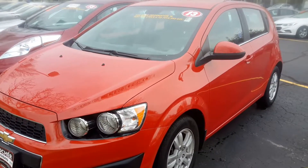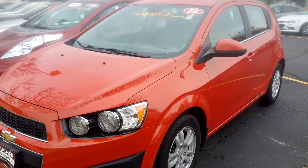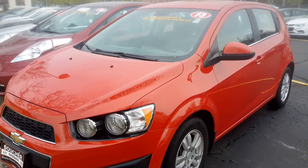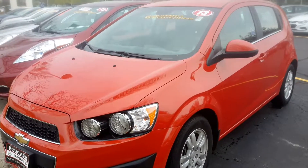Hi, my name is Jamie. I'm an internet sales manager here at the Gordie Boucher Nissan on Highway 100 in Greenfield. I'm just sending you this quick video based on the interest that you placed online in our 2013 Chevy Sonic LT.